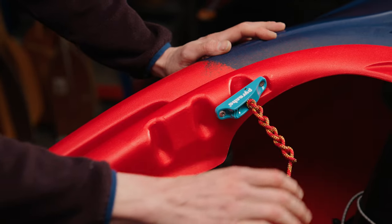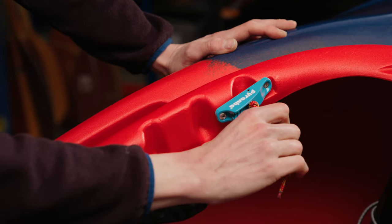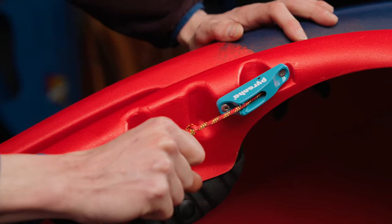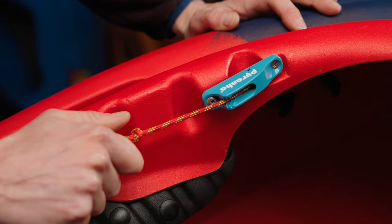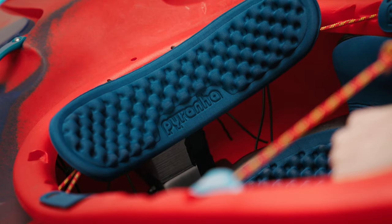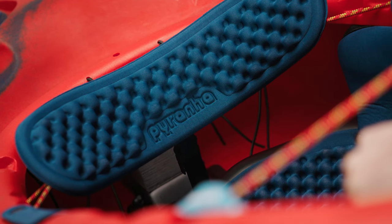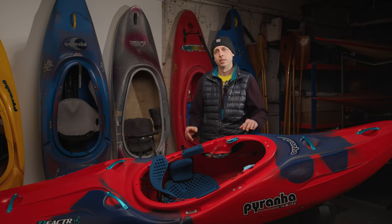The backrest adjustment features high-grade aluminium racing cleats with an internal pulley to redirect the direction of pull towards the paddler, so your back forms a concave rather than convex arch when tightening, for a better fit. This also makes it easier to lock off the cleats, as your arms aren't at full stretch when doing so.